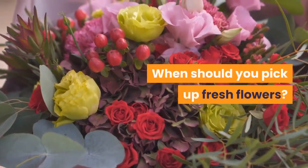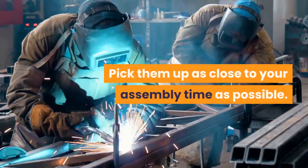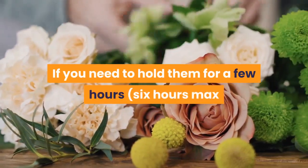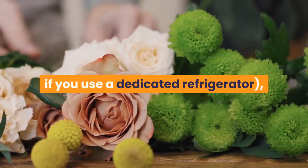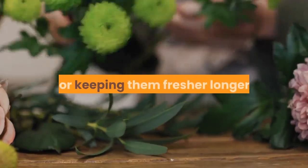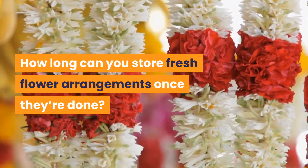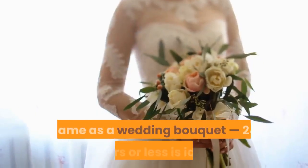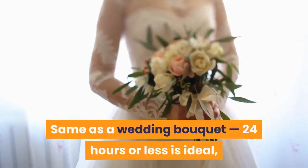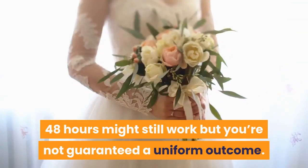When should you pick up fresh flowers? Pick them up as close to your assembly time as possible. If you need to hold them for a few hours — 6 hours max if you use a dedicated refrigerator — use some of these great florist secrets for keeping them fresher longer. How long can you store fresh flower arrangements once they're done? Same as a wedding bouquet: 24 hours or less is ideal; 48 hours might still work but you're not guaranteed a uniform outcome.